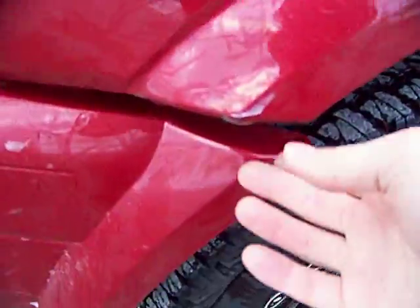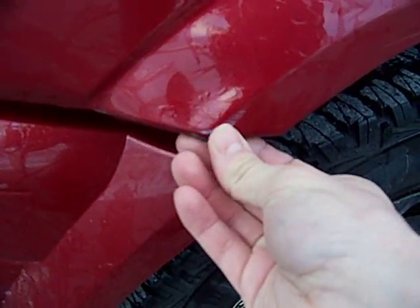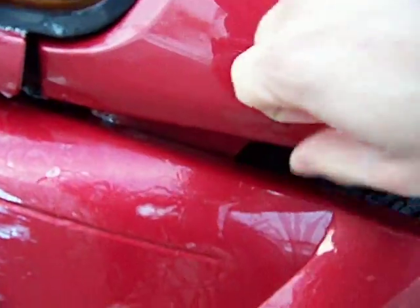Moving up, there's another dent hit right here, as you can see. It also pushed the bodywork back here — this is metal.